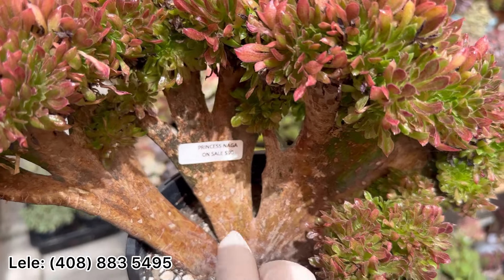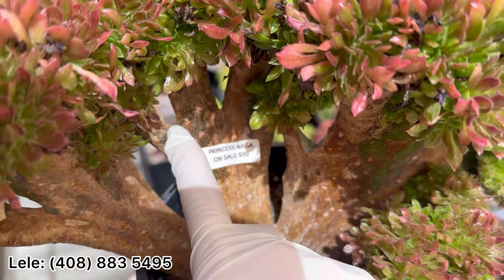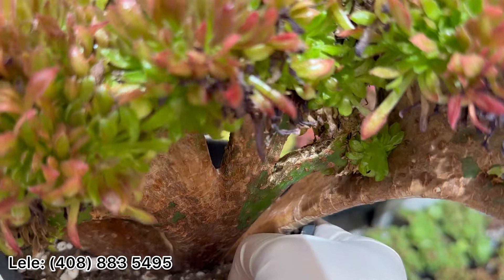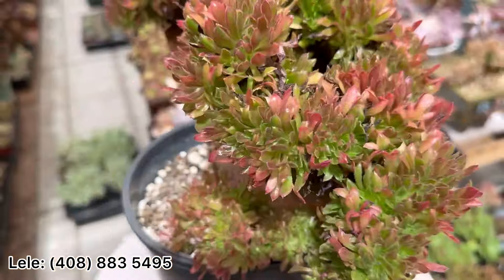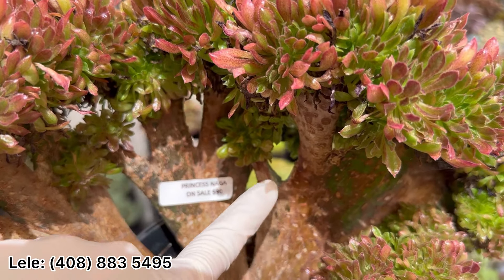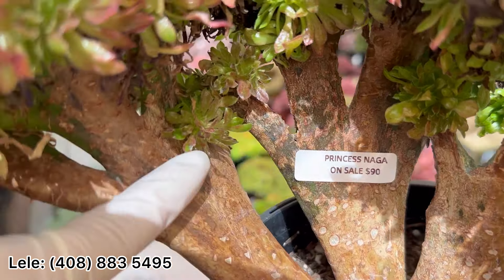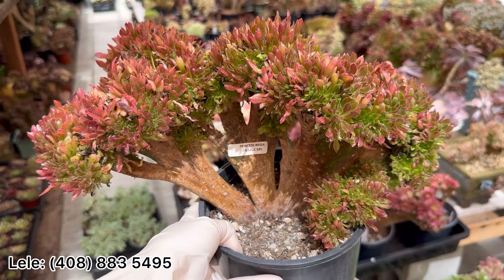I still have Princess Naga — this one on sale, only $90. This one has some craft from a broken spot before, so I have it on sale at a cheap price. Let's let it dry out right here. Right now it's huge, no problem — one right here and one right here. It's well rooted. Look at the red color — I have it on sale at $90.